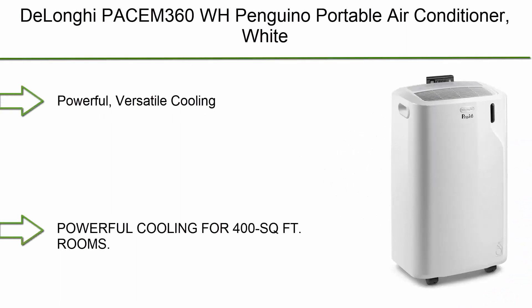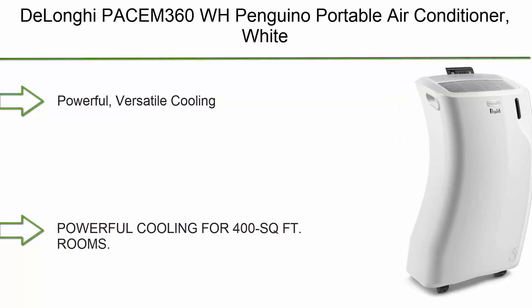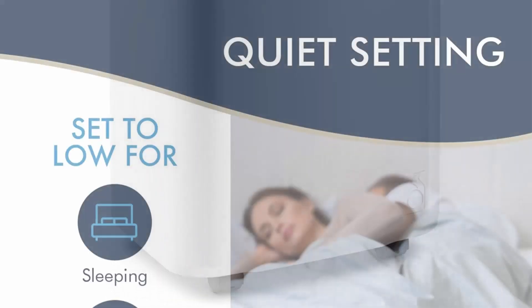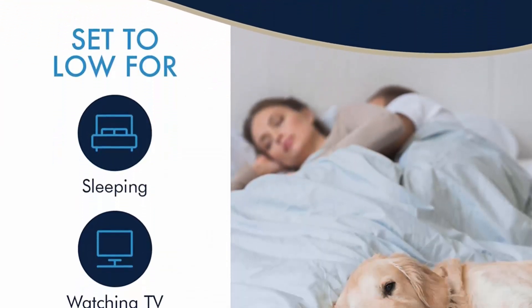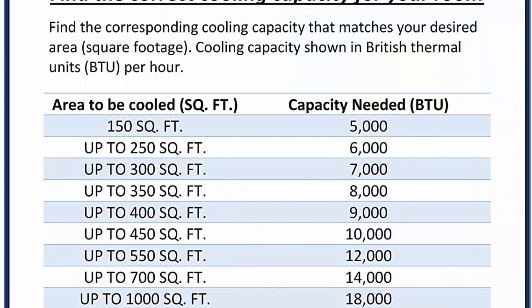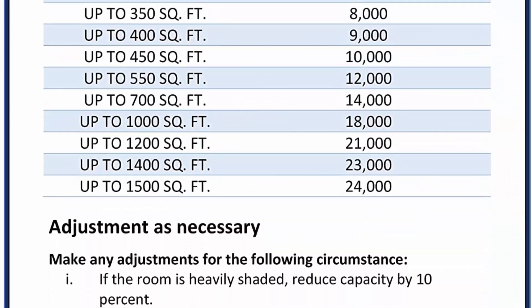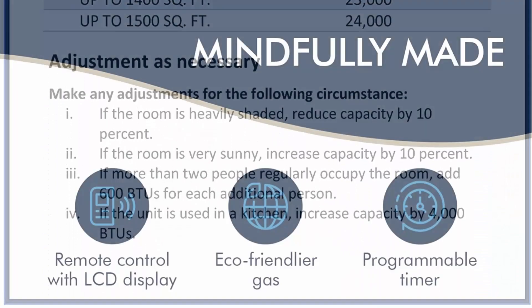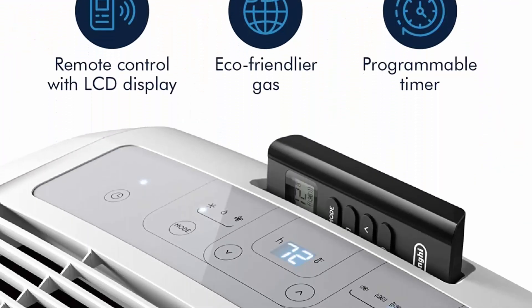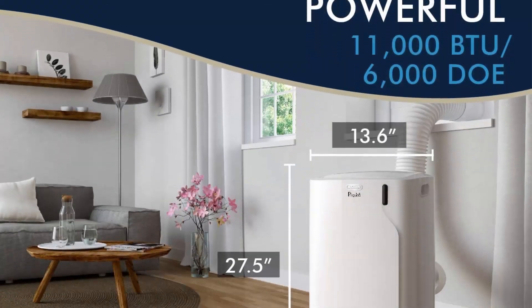Number 2: De'Longhi Pinguino PACЕМ360 WH Portable Air Conditioner, White. Powerful, versatile cooling for 400 square foot rooms. Indulge in the simple luxury of cool air and less humidity with 3-in-1 settings. A handy remote and intuitive controls let you find your custom comfort level for every day and night. Energy saving and efficiency boosting.